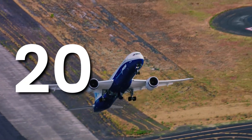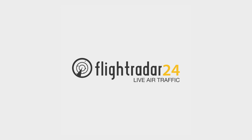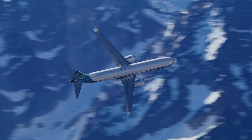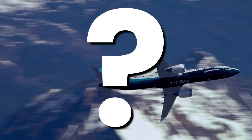At any one time, there can be around 20,000 aircraft in the sky across the globe. When you look at our partners Flightradar24, the sky looks busier than ever before. But what stops planes colliding with each other as they crisscross at hundreds of miles an hour, and how do pilots know where they're going?